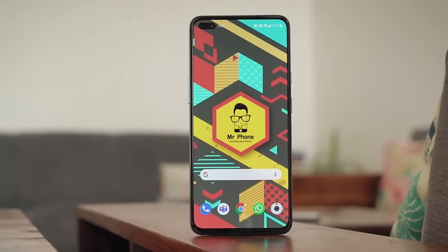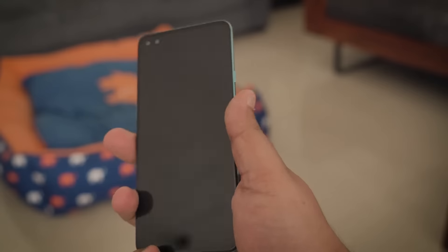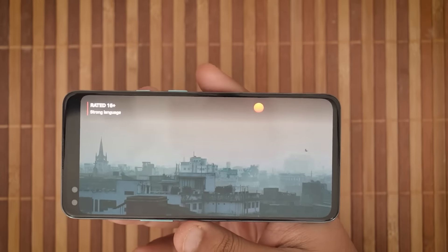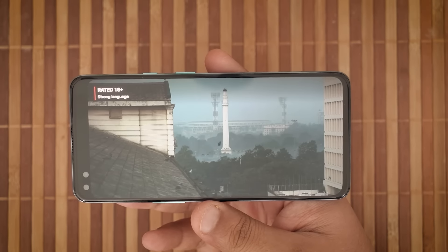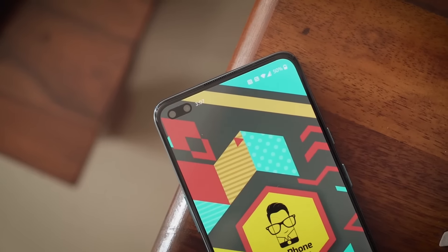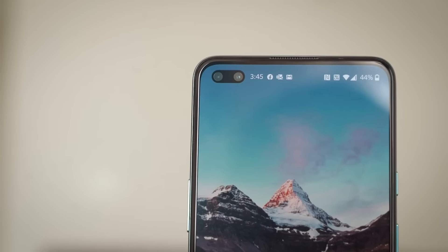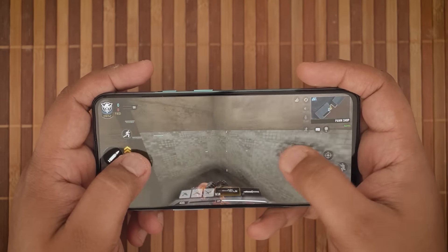The Nord has a 6.44-inch Fluid AMOLED 1080p panel with a 90Hz refresh rate and Corning Gorilla Glass 5 on top. I didn't like the quality of the screen protector included in the box — I removed it instantly. The flat panel reminded me of the OnePlus 7T's panel. The only difference is that instead of a waterdrop notch, there's now a dual punch-hole camera on the display which looks like a pill. I'm not a fan of dual punch-hole solutions, but thankfully you get an ultra-wide selfie camera and not a depth sensor.